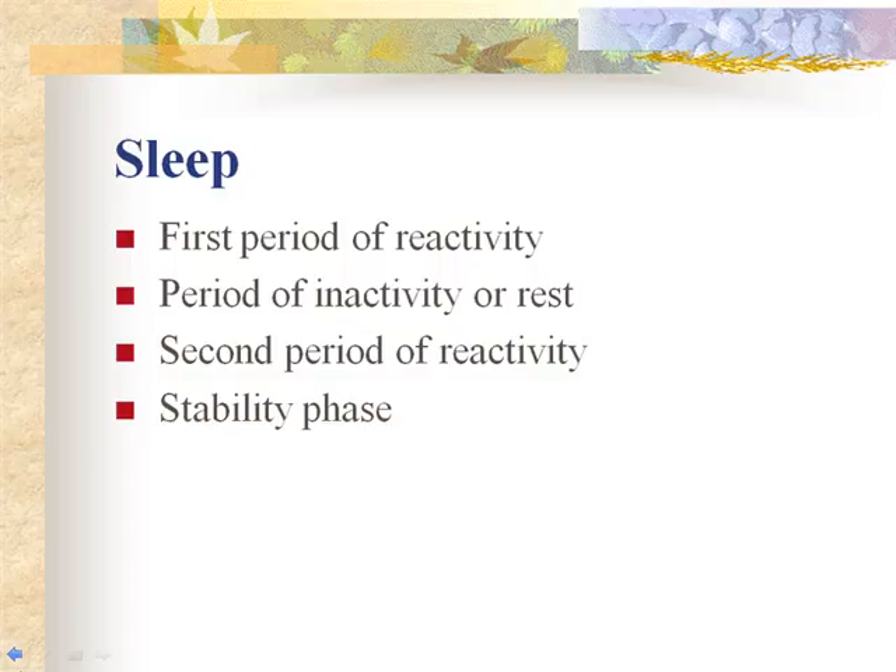During the first period of reactivity, the infant's heart rate and respirations are increased and the newborn can focus attention on the parents' faces and voices. This is followed by an active alert period where the newborn demonstrates a strong sucking reflex and appears hungry — it is the ideal time to initiate breastfeeding. The first period of reactivity also facilitates parent-infant bonding and eye-to-eye contact. Delaying insertion of the eye medication or erythromycin promotes this interaction.